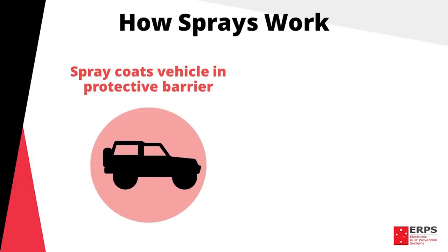So how do sprays work? Sprays attempt to stop corrosion from forming by coating the vehicle or structure and preventing iron and oxygen coming into contact.